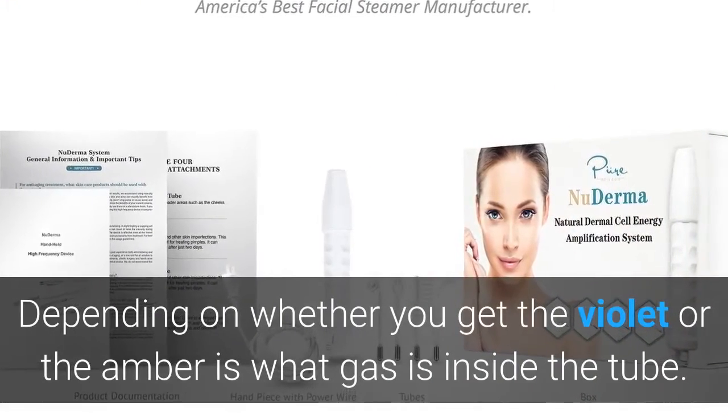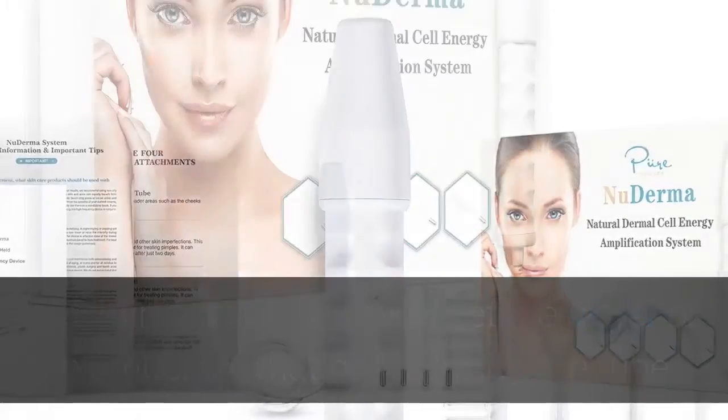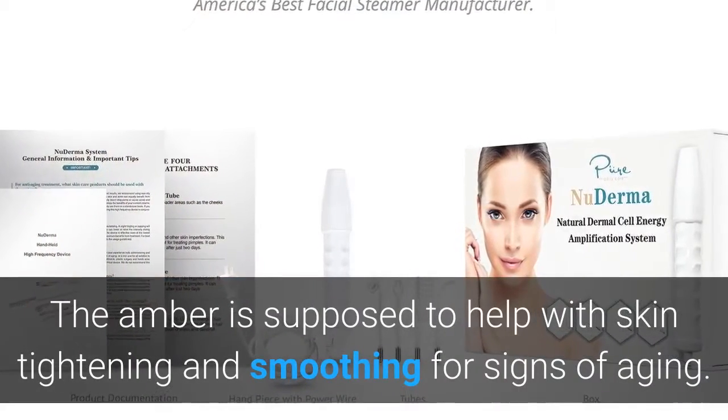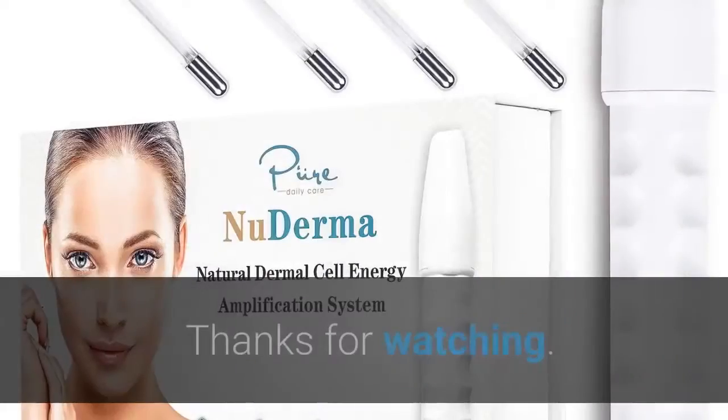Depending on whether you get the violet or the amber is what gas is inside the tube. The violet will work to kill bacteria and help clear up blemishes. The amber is supposed to help with skin tightening and smoothing for signs of aging.